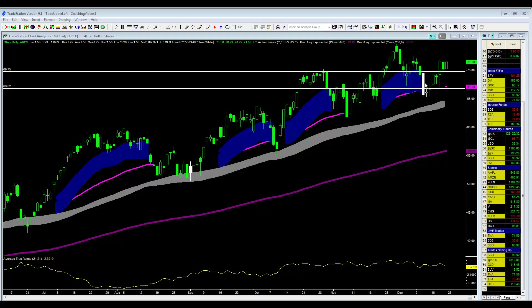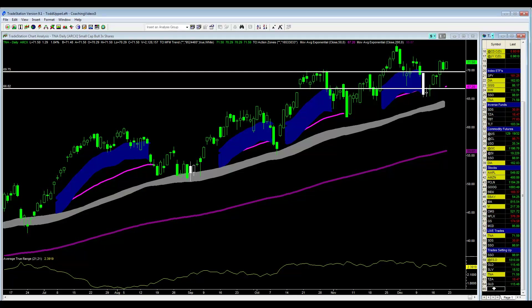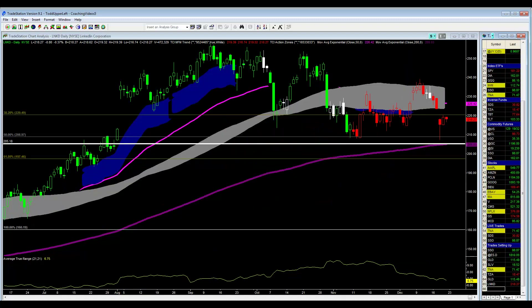Let me show you a trade that I just put on probably 10 minutes ago, and that was in the stock LinkedIn — ticker LNKD.